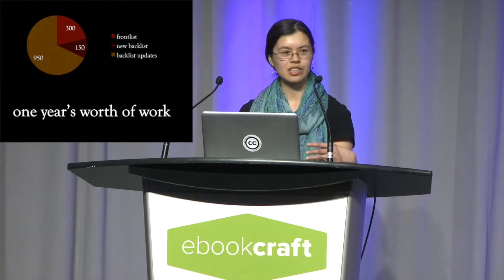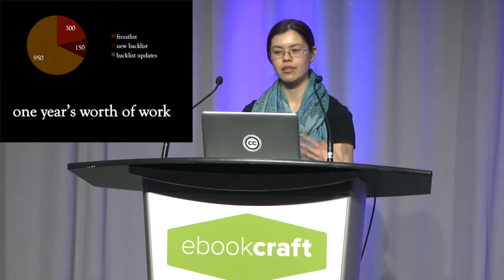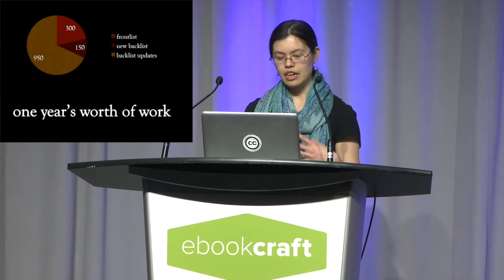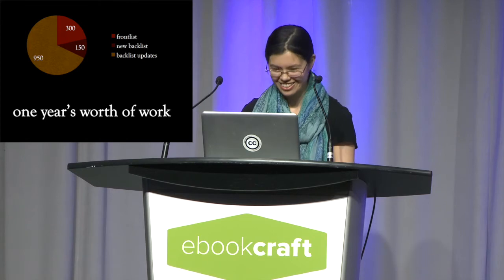Why these ebooks keep coming back to us — why two-thirds or three-quarters of the work my group does is on old ebooks — is what I want to talk about today. My group saw an early version of this slide and asked me to tell you that there are only four of them, just to give you an idea of how quickly we're working.